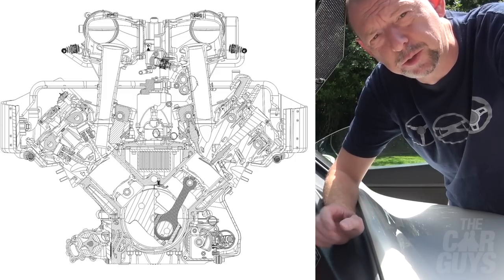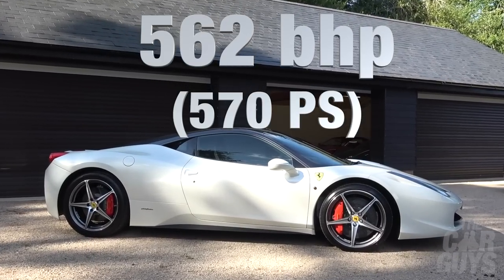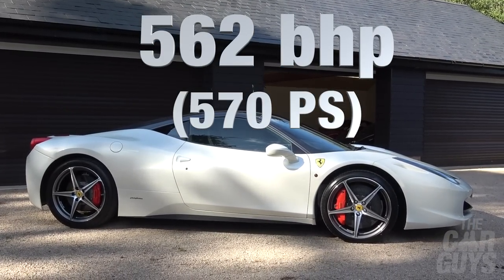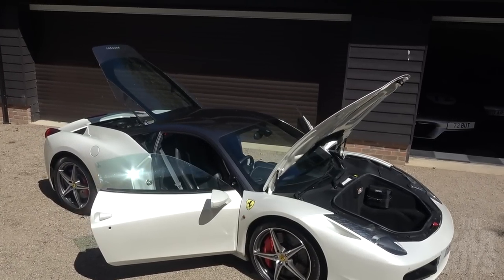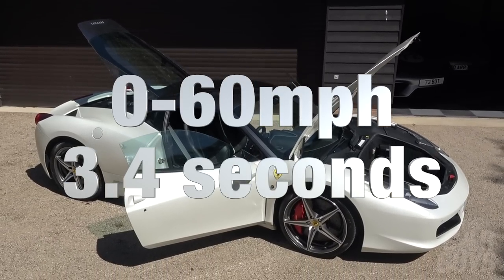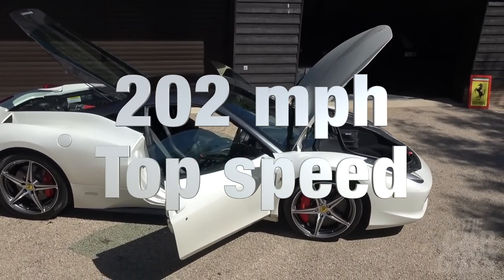This car is running 562 brake horsepower. All that horsepower and torque propels this car to 60 miles an hour, or 100 kilometres an hour, in 3.4 seconds, onto a top speed of 202 miles an hour.